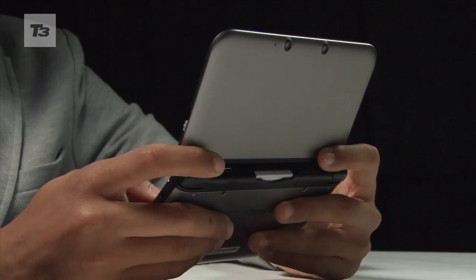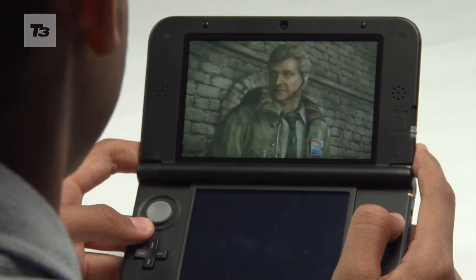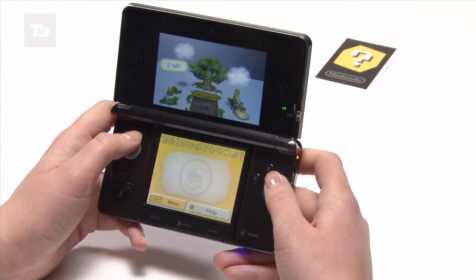Despite the size increase and the introduction of a larger, power-loving display, the Nintendo 3DS XL is to boast an improved battery life, with the three-hour lifespan seen on its smaller sibling being increased to six and a half hours.